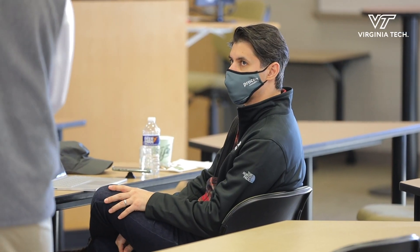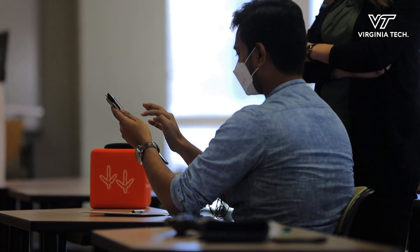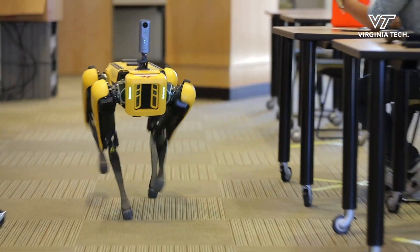Procon is a leading technology-focused owner's rep construction management firm. We integrate technology into our core consulting practice, and we've partnered with Virginia Tech because they are pushing the envelope in how to use technology.